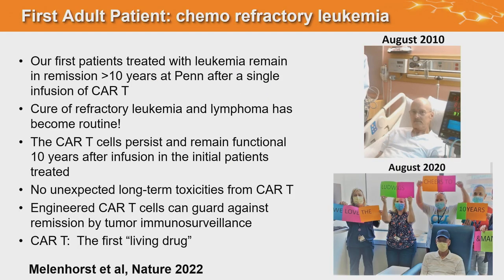The first patient we treated had a P53 mutant refractory leukemia. We reported his 10-year follow-up in a paper in Nature a few months ago. Of the first three patients we treated, two of three had durable 10-year remissions — we can say they're cured — with a single infusion of the CAR cells. They had no unexpected long-term toxicities from this genetic modification. Like we showed in HIV, you can make a living drug by modifying our endogenous immune system — it's synthetic biology, enhancing the function of the cells.